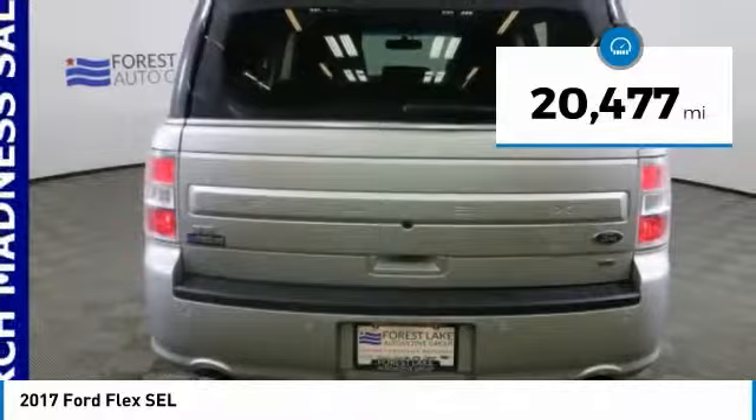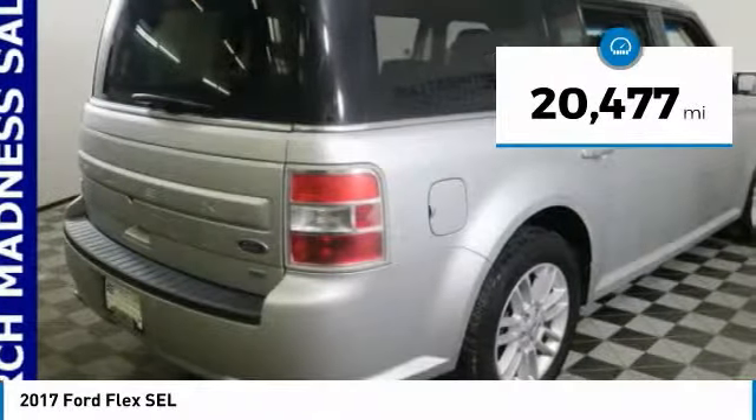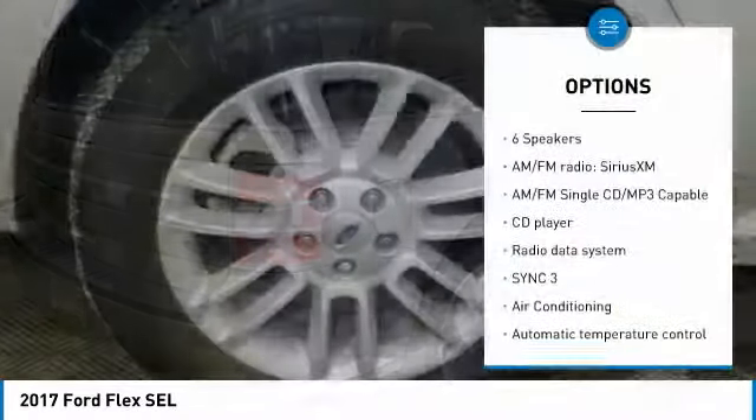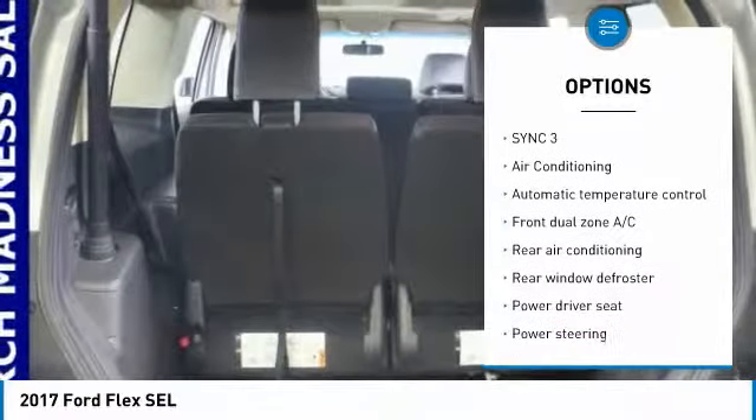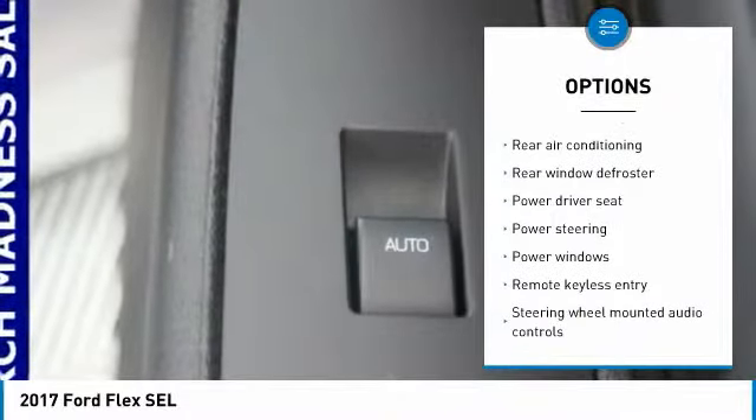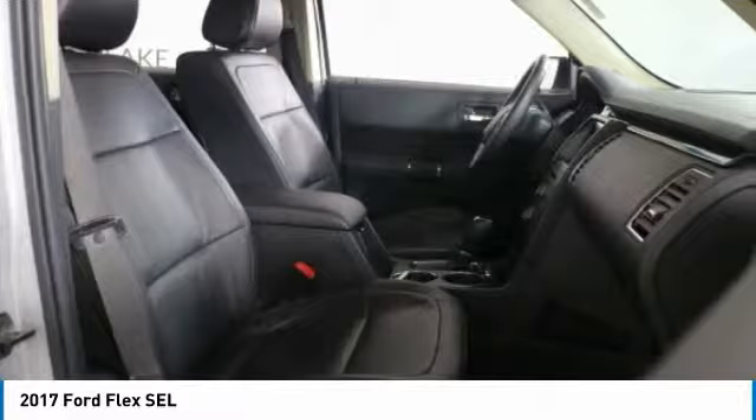This vehicle has less than 25,000 miles. Here are some of this vehicle's great options: all-wheel drive, remote start, traction control, power passenger seat, navigation system, Bluetooth, dual airbags, air conditioning, power steering, four-wheel disc brakes.